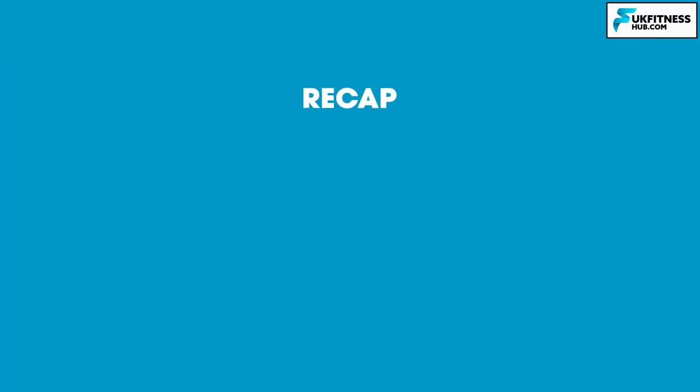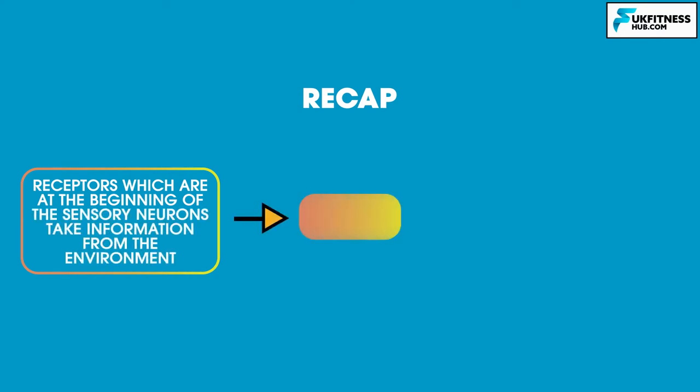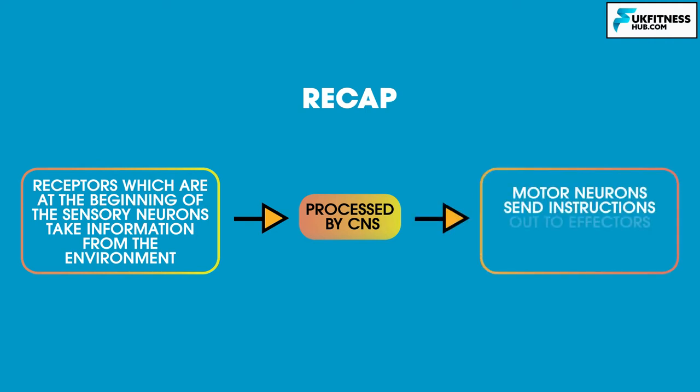To recap: receptors, which are at the beginning of the sensory neurons, take information from the environment. Once this is processed by the central nervous system, motor neurons send instructions to effectors such as muscles and glands.